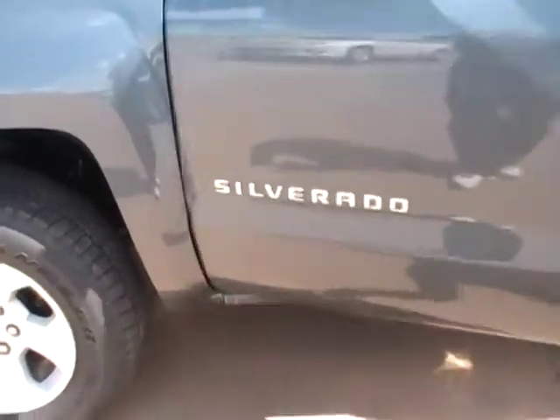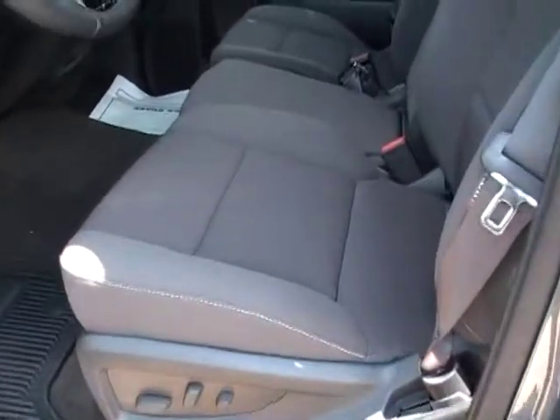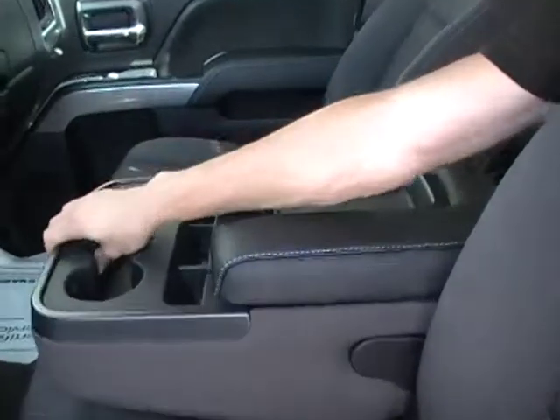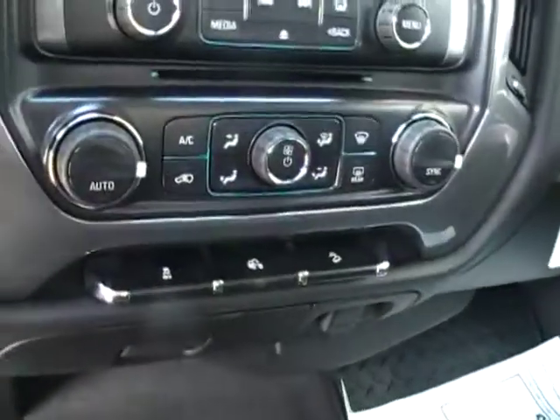On the interior of this vehicle you have your ebony cloth interior with power to the driver's seat, center console. There's a lot of room in there. You have dual climate control settings.